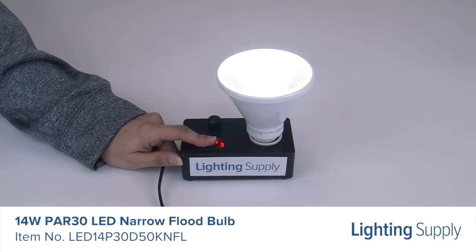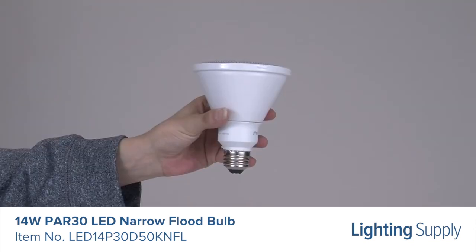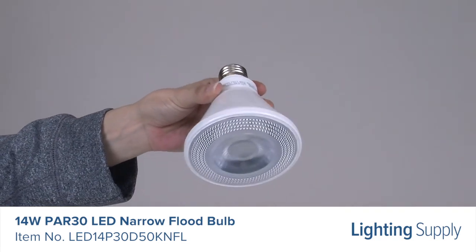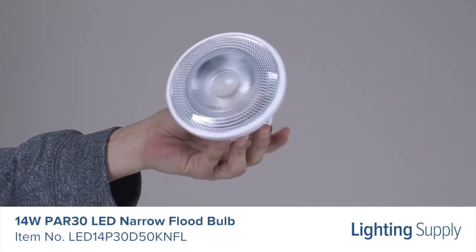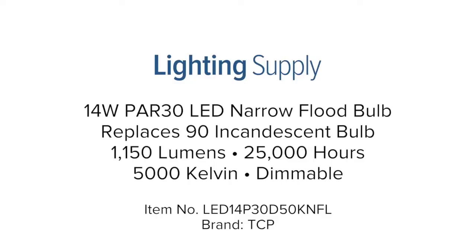This bulb has a color temperature of 5,000K or daylight and is dimmable. It is ideal for use in track lights, recessed downlights, display lights, and outdoor fixtures that protect the lamp from the elements.